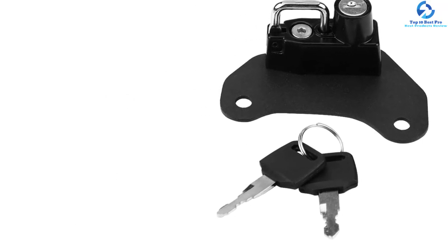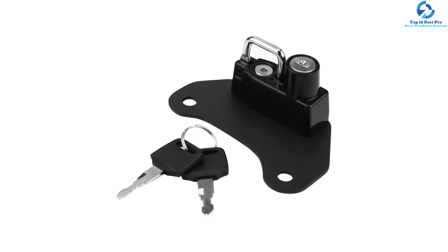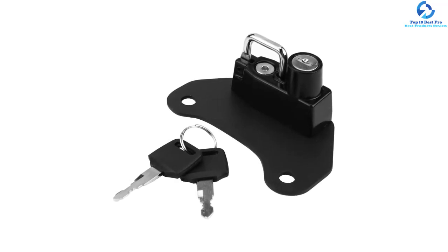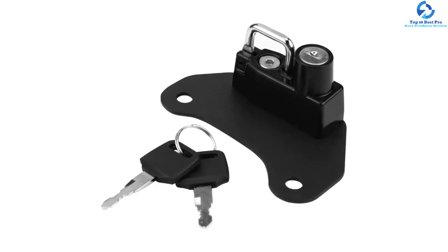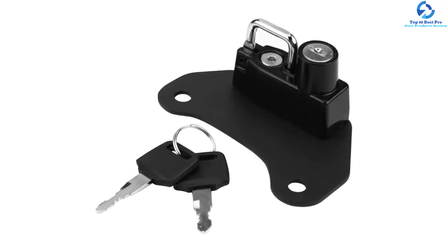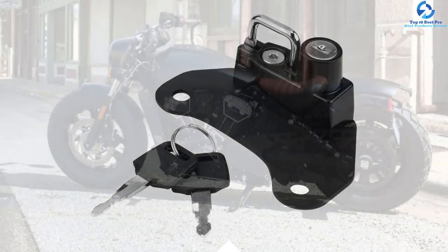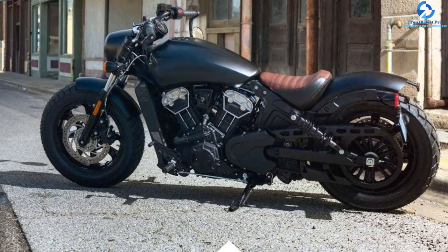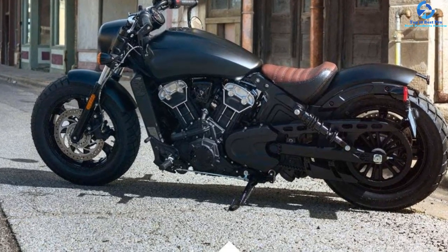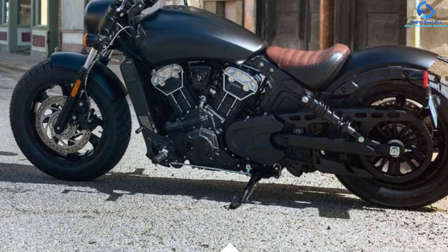Moreover, it is equipped with two keys and an easy-to-operate unlock and lock for maximum security. It features durable, high-quality aluminum alloy material for high precision, strength, long-lasting use, and safety. Furthermore, it comes with left and right forceps and springs to ensure a perfect fit and easy installation. The motorcycle helmet lock also features exquisite workmanship to ensure a reliable and convenient disassembly and assembly.